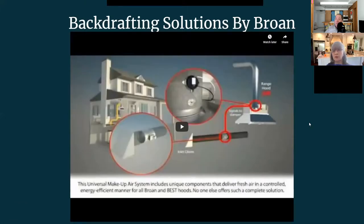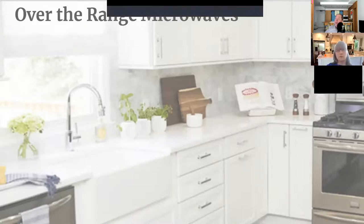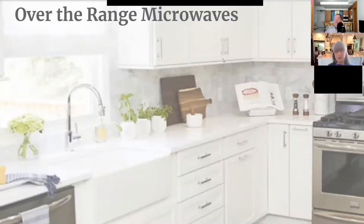That video is a great way to explain makeup air — it's so difficult to understand. Now that homes are getting tighter, makeup air is definitely needed.